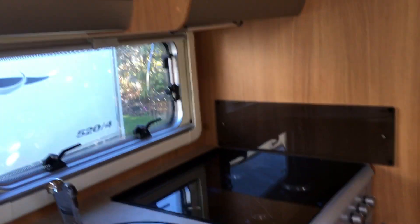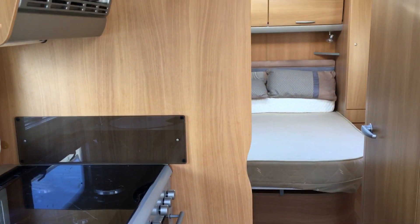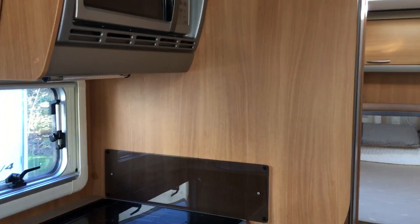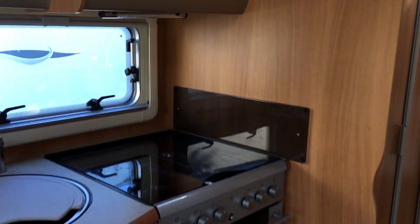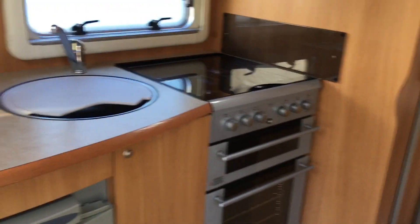All our vans are converted to Kiwi gas and electric, certified, and warrant and rego ready for you to take away. They come with a full awning, hookup lead, all your water containers, and a full gas bottle.